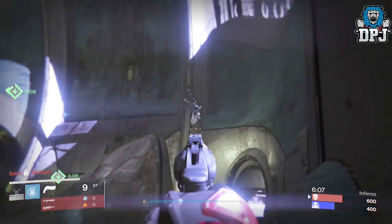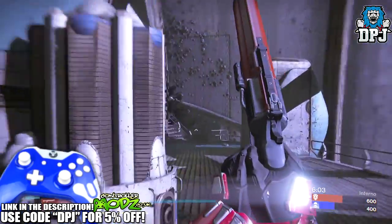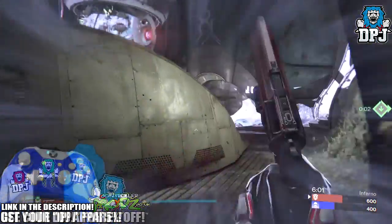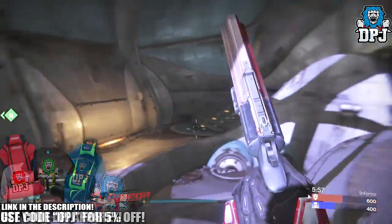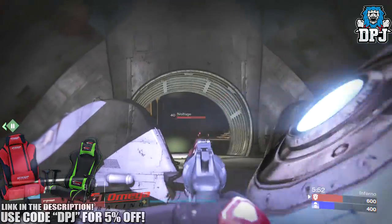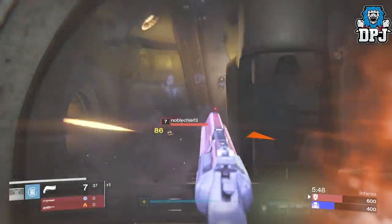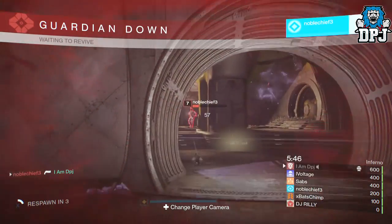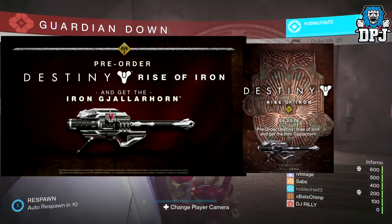What's going on guys, it's your boy DPJ here today with another Destiny video. Now before we go any further, I gotta say at the moment this has not been confirmed, but these pictures do look as genuine as any of the others that have been leaked over the past week regarding the Rise of Iron. Take a look at this — these images have surfaced over the past few hours.